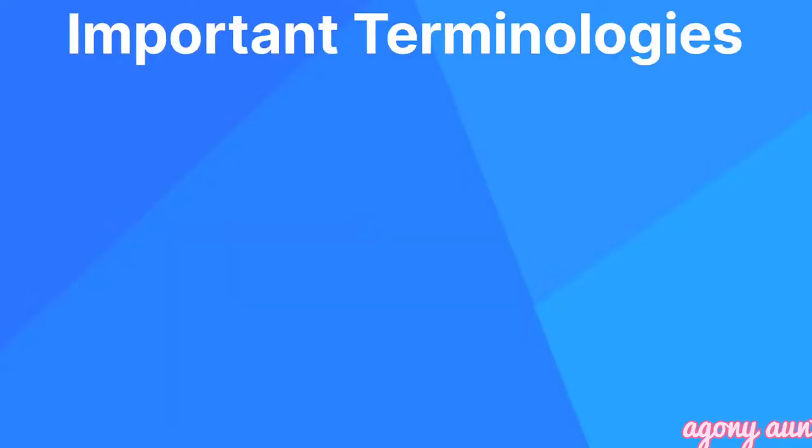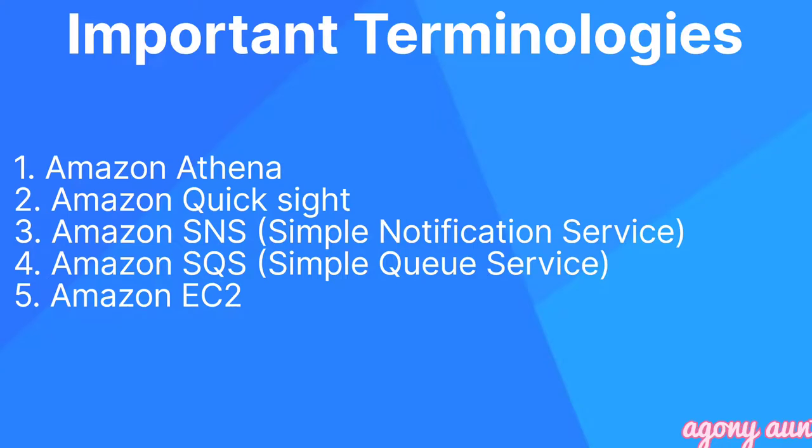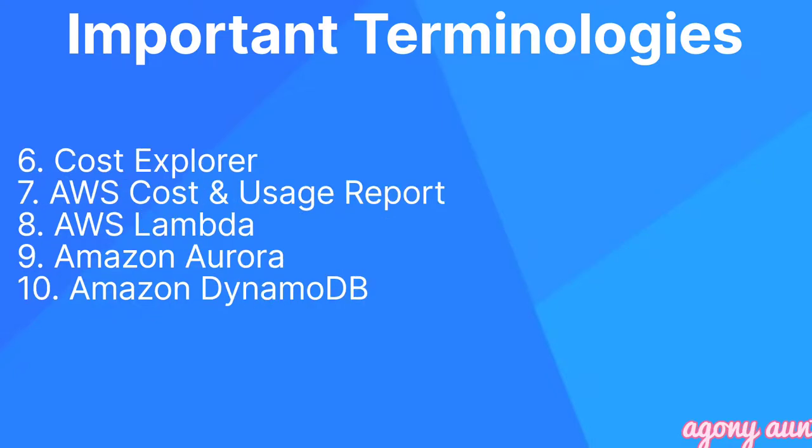Apart from those references, here are 25 important terminologies you should definitely study for the exam. First: Amazon Athena. Second: Amazon QuickSight. Third: Amazon SNS (Simple Notification Service). Fourth: Amazon SQS (Simple Queue Service). Fifth: Amazon EC2. Sixth: Cost Explorer. Seventh: AWS Cost and Usage Report. Eighth: AWS Lambda. Ninth: AWS Aurora. Tenth: Amazon DynamoDB.